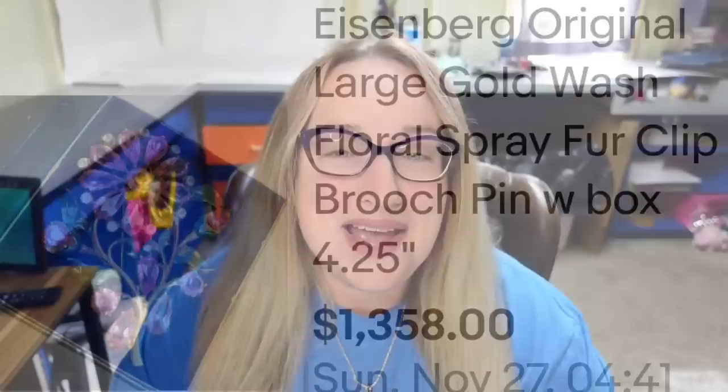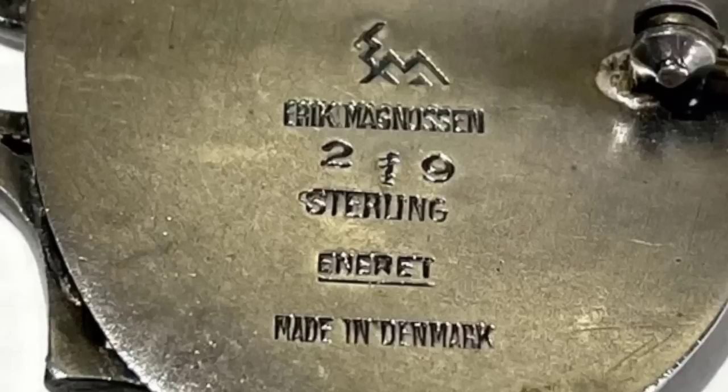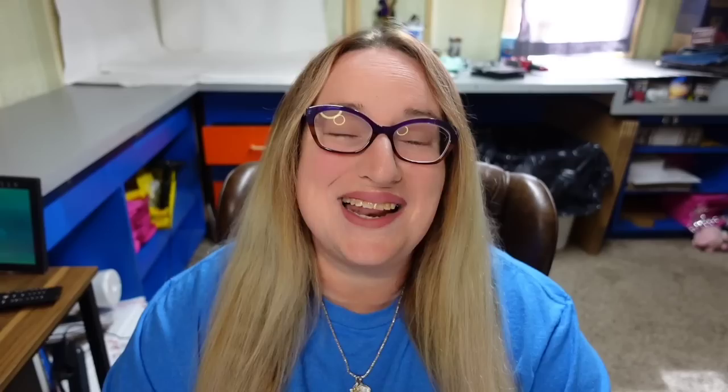Up next is a name I am not familiar with — this one has a really cool kind of pumpkin look, and it is by Eric Magnuson. This is an Eric Magnuson silver enamel head and hand brooch — a phenomenal piece. They took a best offer on a $1,495 asking price. Here is that brooch up close with a really cool face, and on the back it is very clearly stamped Eric Magnuson as well as EM, 219 sterling, made in Denmark.